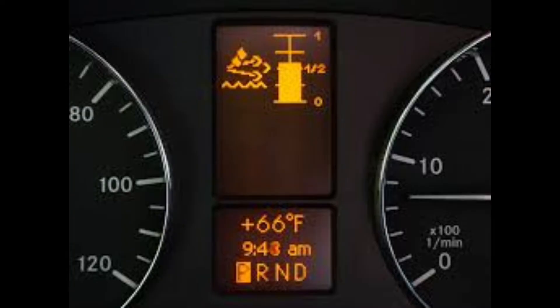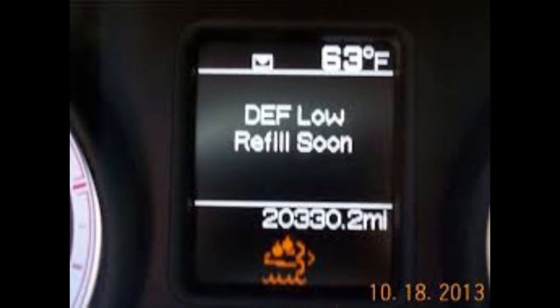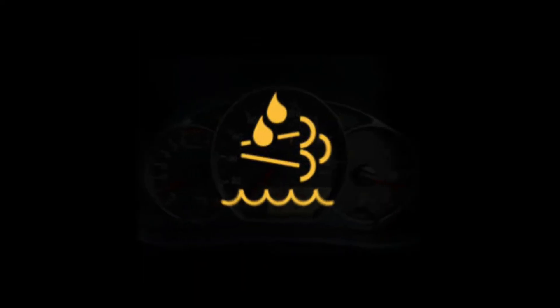The DEF warning light indicates the diesel exhaust fluid level. When the level reaches a critical point, the car's computer lights up with a corresponding warning light. The DEF indicator will remain lit until the reservoir is filled. The car's computer constantly monitors emission levels and activates the DEF indicator when a shortage is detected.